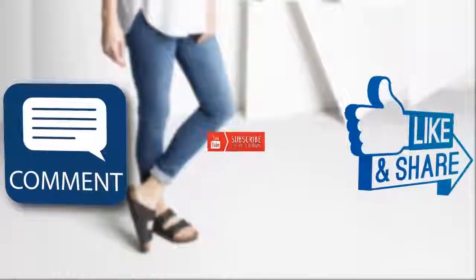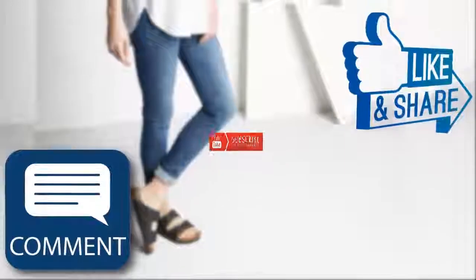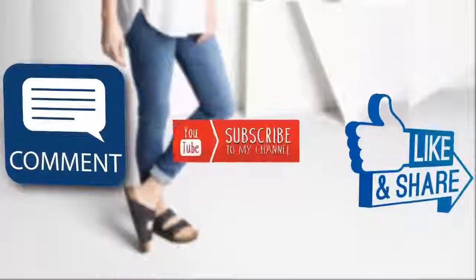Hello viewers, if you like this video, then like, comment, share, and do not forget to subscribe.